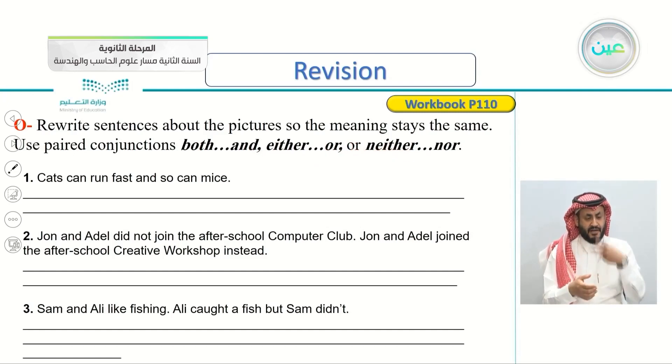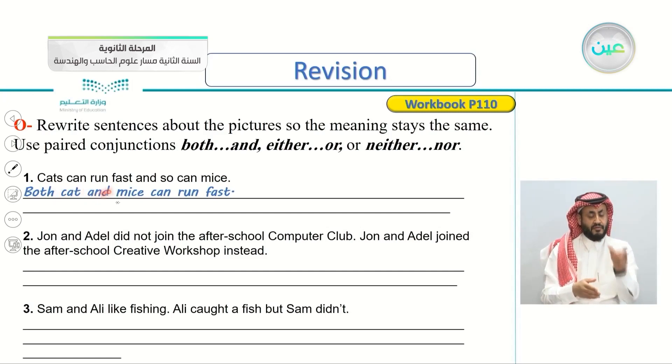The first one: cats can run fast and so can mice. Both of them can run fast, so we say: both cats and mice can run fast. We use 'both and'.